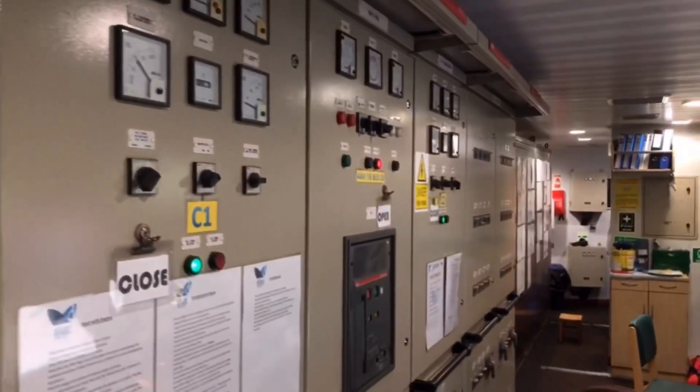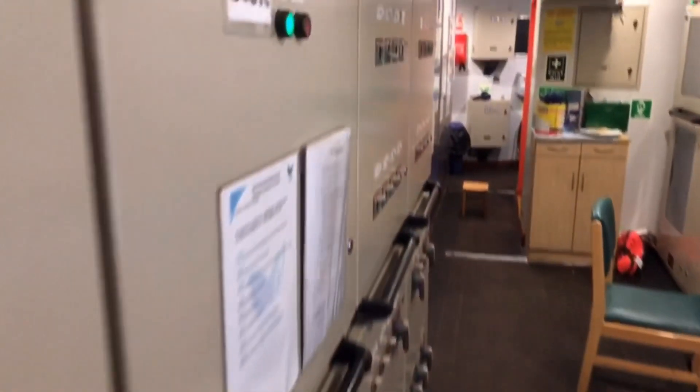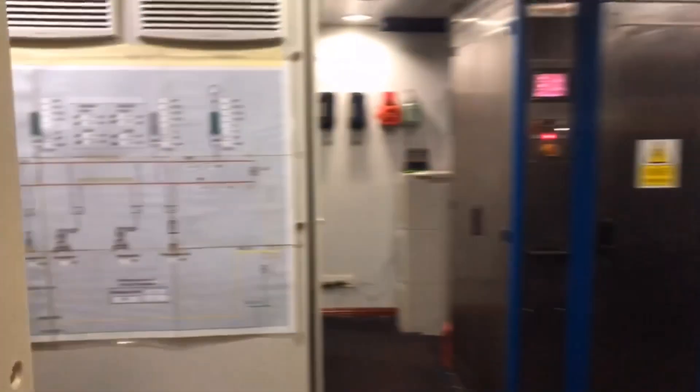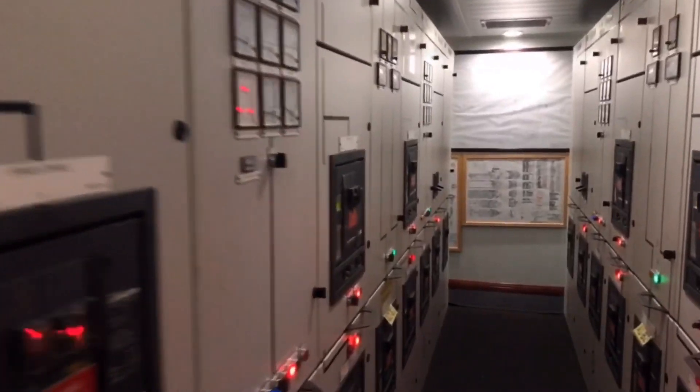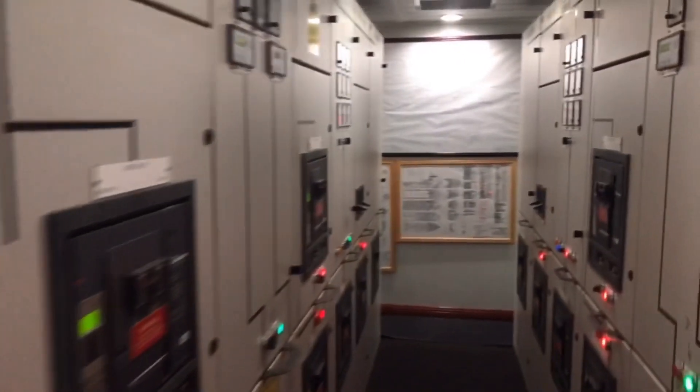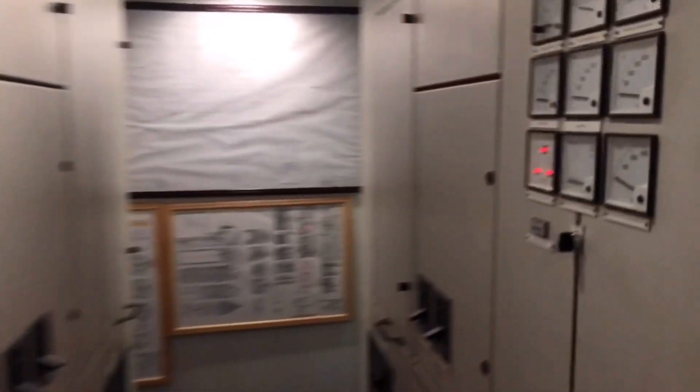This is the 440-volt feeder panel with 440-volt breakers. Here is the harbor generator panel. This is the LTC transformer panel with circuit breakers, and there are also 440-volt equipment breakers. Here we have generator panels, but since this is an automation ship we never use these manually — we do everything from the IAS panel. However, we can also operate manually.